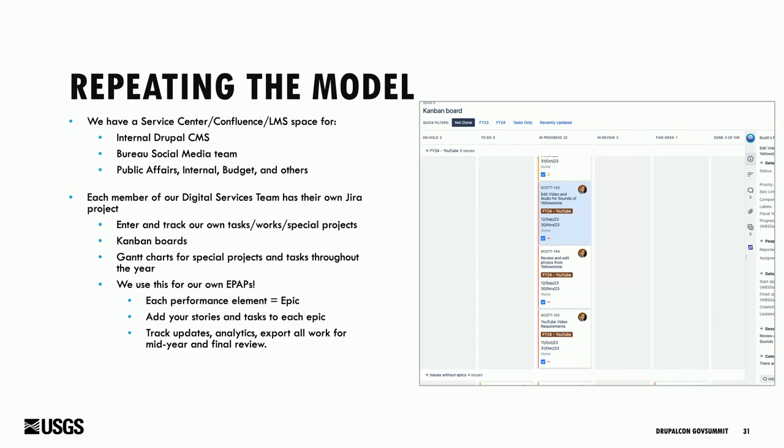Q: Have you had to report outside of JIRA, using something else, and how did you navigate policy restrictions about using that data? A: What we ended up doing is using an option to export all our work that we did, then just copy and paste into our DOI Talent performance system. It's basically just copying things — we're not doing any sort of data connection between systems. We set this up so we can get our performance documentation pre-made without having to sift through years of email to remember everything we did.